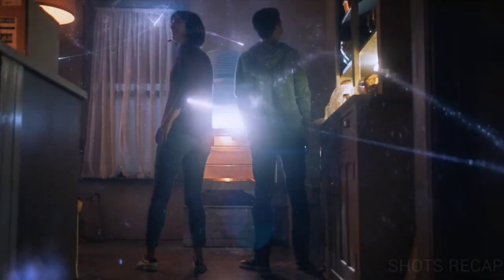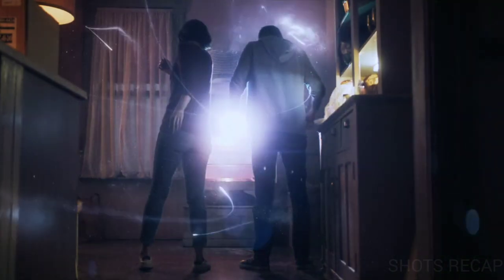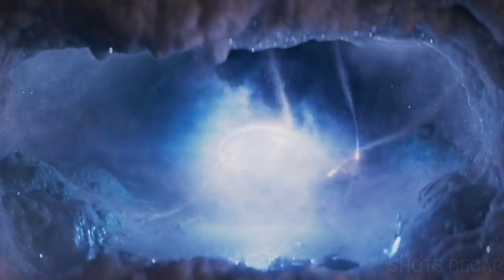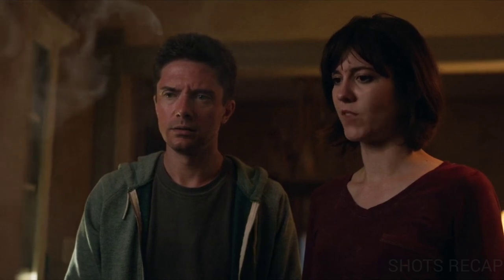Suddenly it bursts out, sending sparks of energy flying into the couple's kitchen. They watch in fascination as the sparks jump around the room like fireflies. They believe that mankind has uncovered the secret of the universe and is now traveling through space beyond expectations. Then the sparks of light start to converge into the sphere again and transfer back into the freezer. At last, the sphere indicates the end of the world.